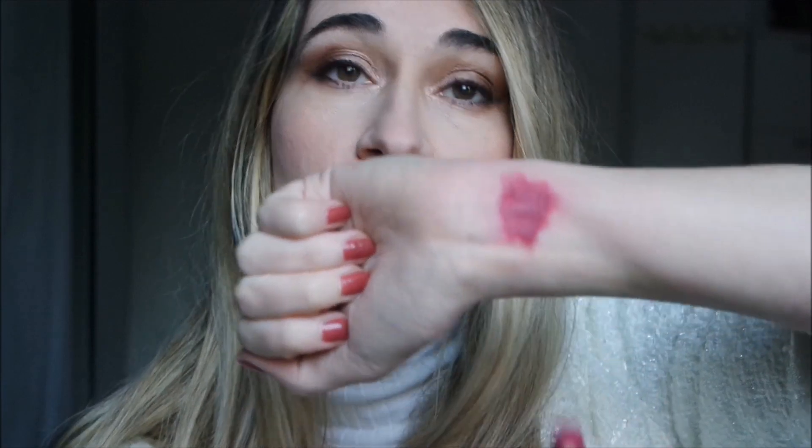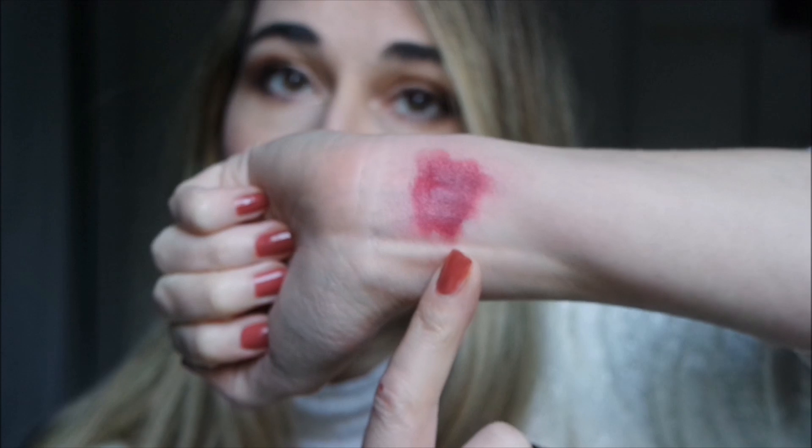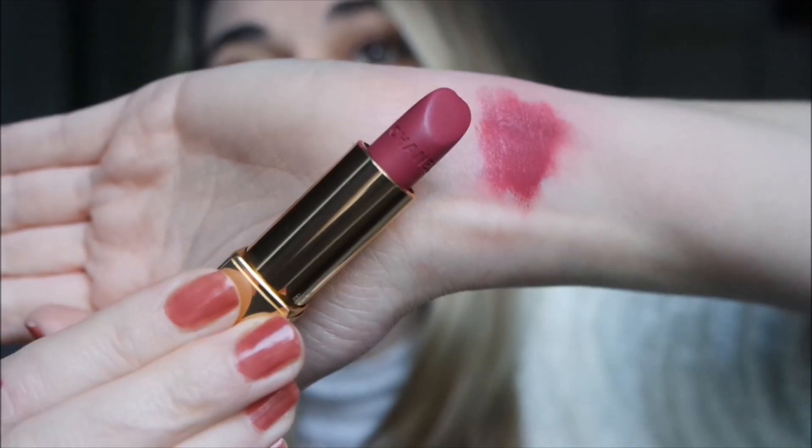These are the shades, and I will also show number 64 Eternal in action. Let's start with this beautiful shade — number 64 Eternal. Here is the swatch on my arm. You can see it's a beautiful cool pink shade; I really like this tone.